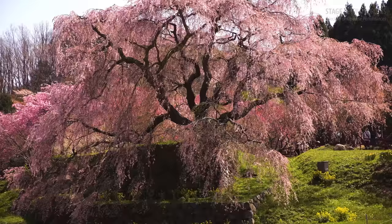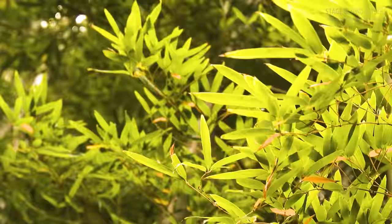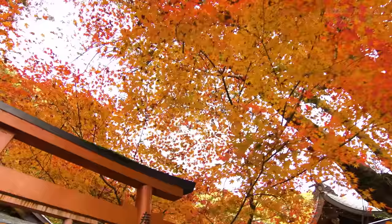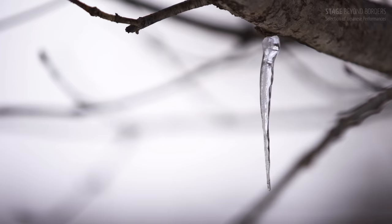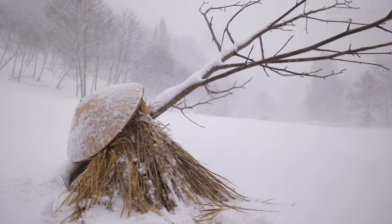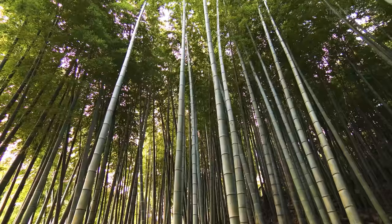Japanese greatly value nature's beauty — budding leaves, autumn foliage, the change of seasons. That sensitivity bore a unique music.